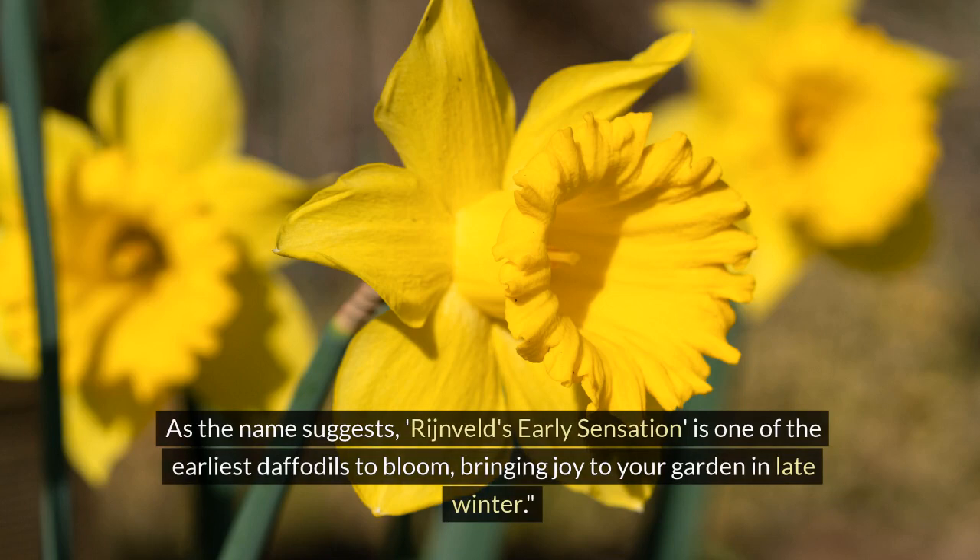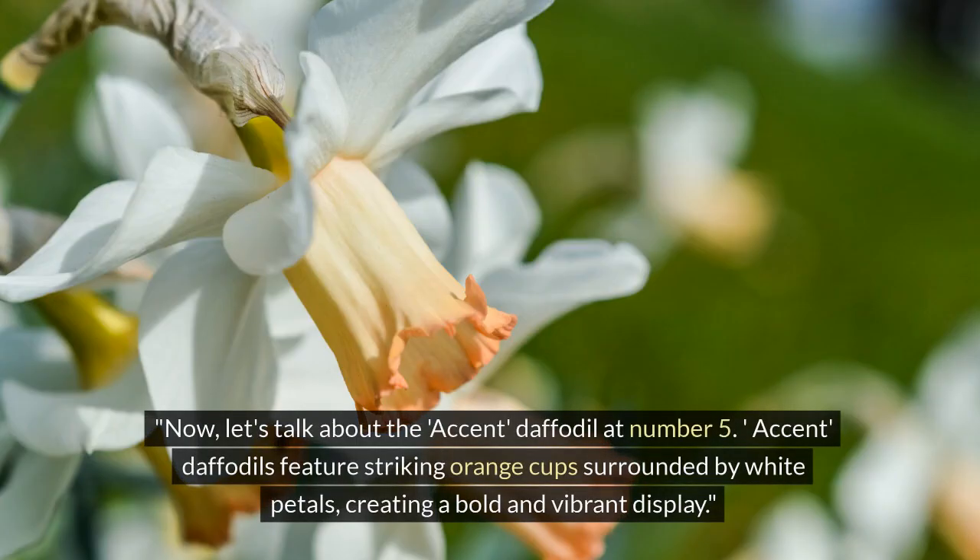Coming in at number 6 is the Rijnveld's Early Sensation daffodil. As the name suggests, it is one of the earliest daffodils to bloom, bringing joy to your garden in late winter.